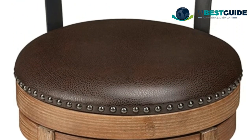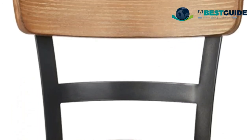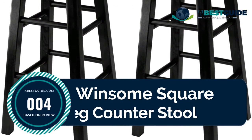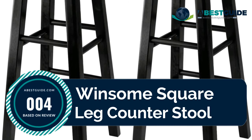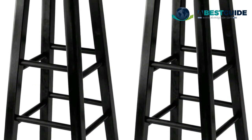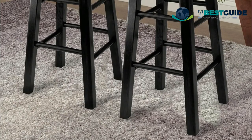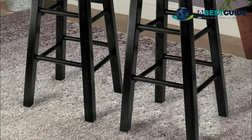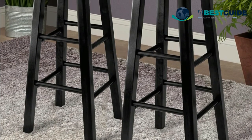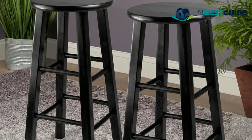Number four: Winsome square leg counter stool. Solid wood construction in black finish. Comes with two assembled stools at 24-inch seat height — perfect for extra seating. Sleek and stylish with a solid wood black finish.